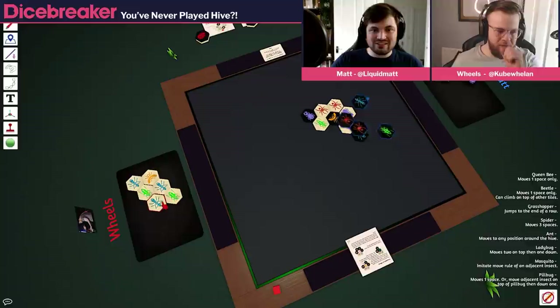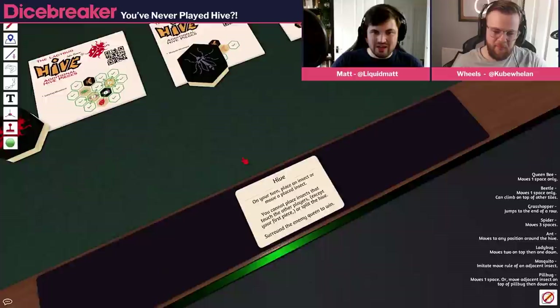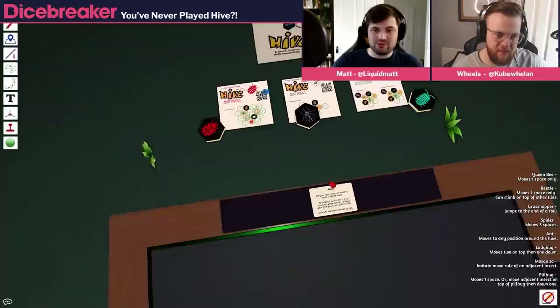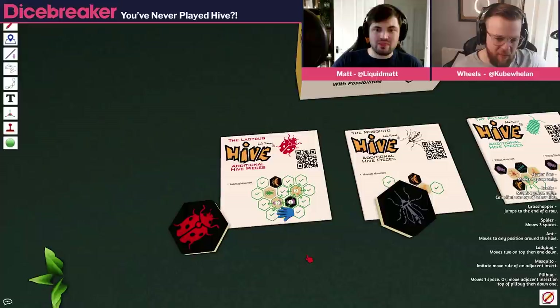There are the expansions: you get a mosquito which I think clones the power of the piece adjacent to it. The pill bug — it says you move one space or move an adjacent insect on top of the pill bug, so you can shift other pieces. And the ladybug — it works kind of like a beetle, but you can't stay on top of things; it has to always move off. It can move two on top then one down — it has to move a fixed number.